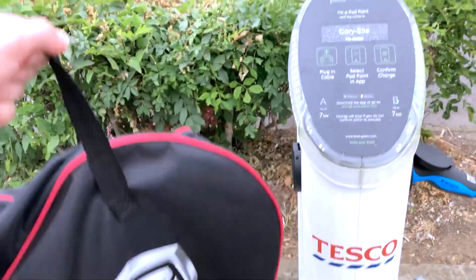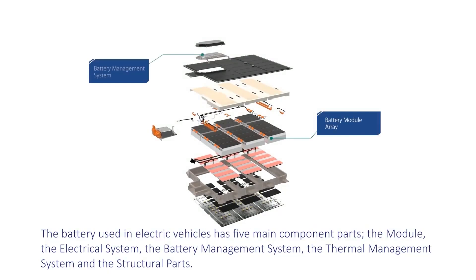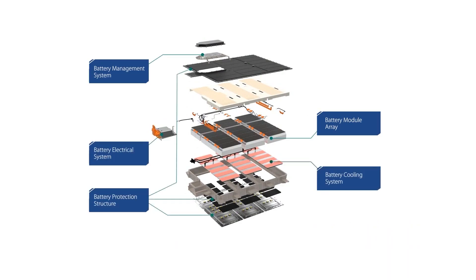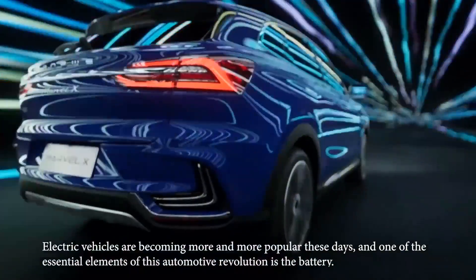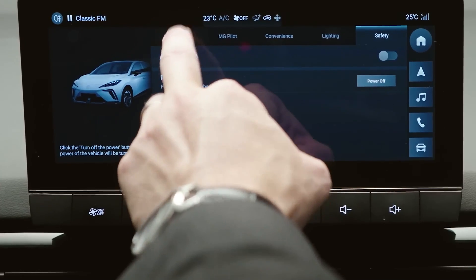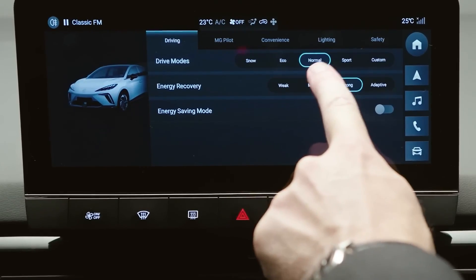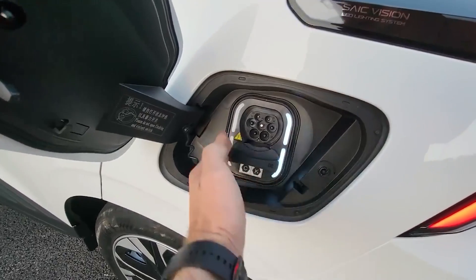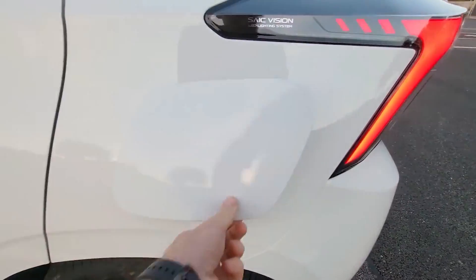Fast charging is possible through a CCS connection, with a maximum rapid charge power of 117 kW. The battery cannot be charged continuously at this power, and the average charge power will be around 60 kW in an average rapid charge session, charging the battery from 10% to 80% in about 40 minutes — adding approximately 125 miles of range. With a 150 kW DC rapid charger, the 51 kWh vehicle can be charged from 10% to 80% in just 39 minutes.